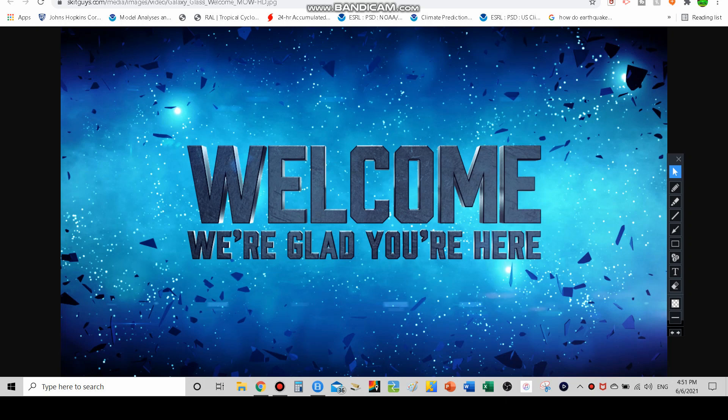Before we get started, I did update my website — be sure to check that in the description. Also my shorts channel is in the description as well. I have started uploading a few short weather clips on my main channel, so you can check out the shorts channel but I am also uploading short clips on my main channel.